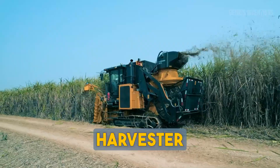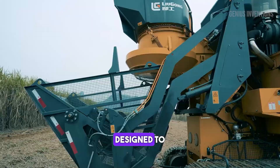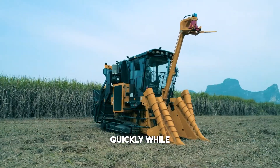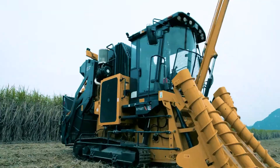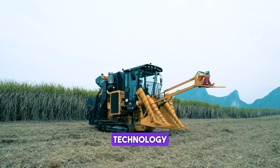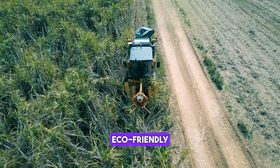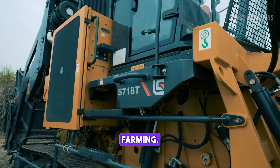This sugarcane harvester stands out for its efficiency and sustainability. Designed to harvest cane quickly while preserving the plant's integrity, it reduces waste and increases yield. Its advanced technology and robust construction make it a reliable and eco-friendly choice for sugarcane farming.